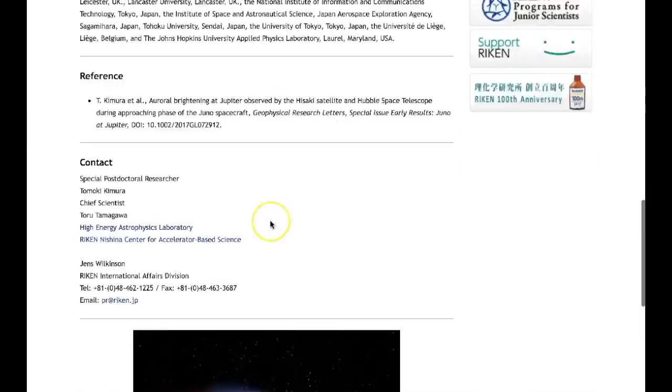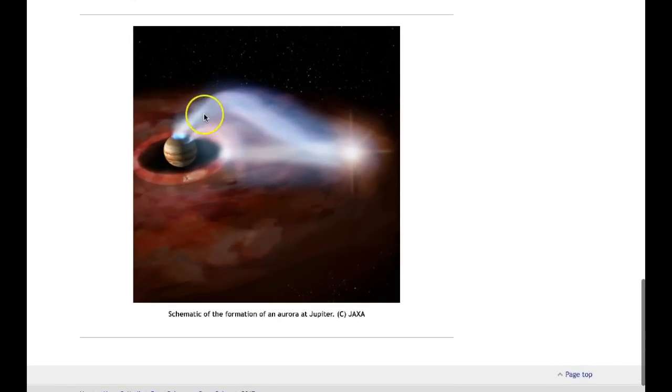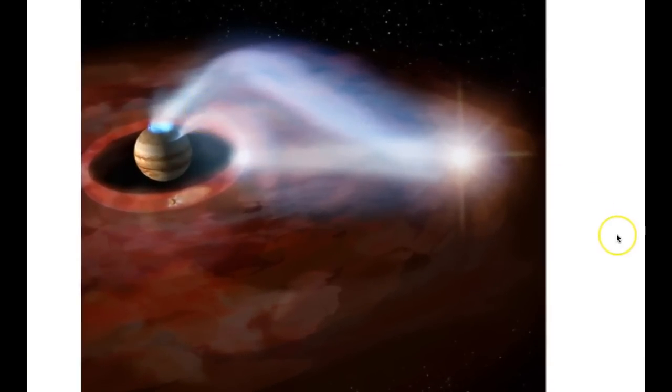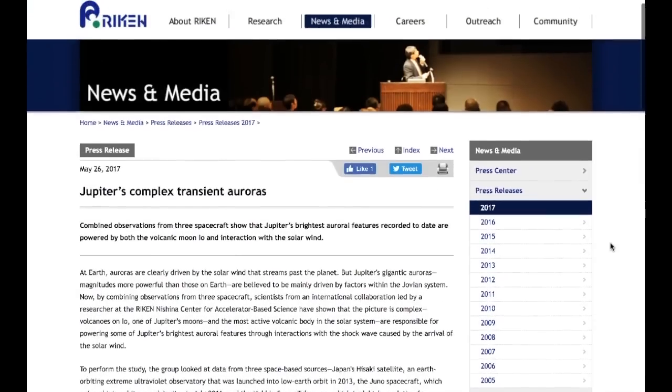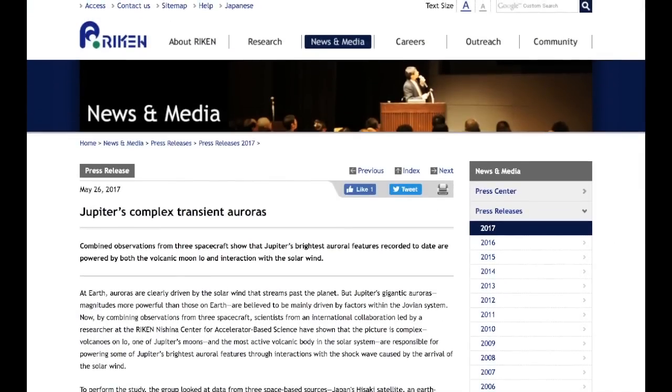Up next, we are looking at Jupiter's transient aurora. Zooming in on their image, what they're essentially saying is that the brightest and most incredible aurora in the solar system are triggered by volcanic activity on Jupiter's moon Io and its interaction with the solar wind. For those who don't know, Io is the most volcanically active sphere in our entire solar system. This image comes from Reichen.